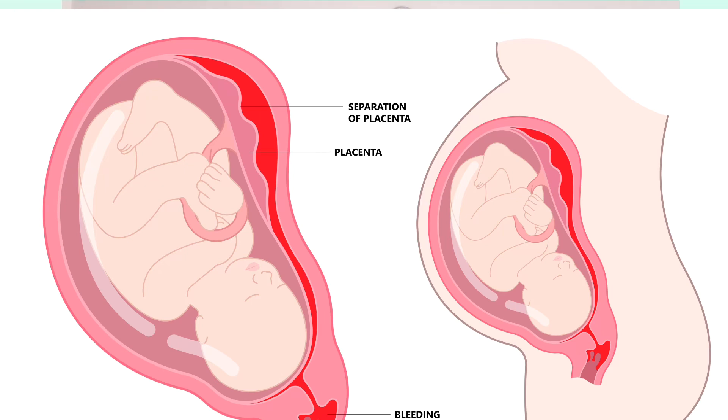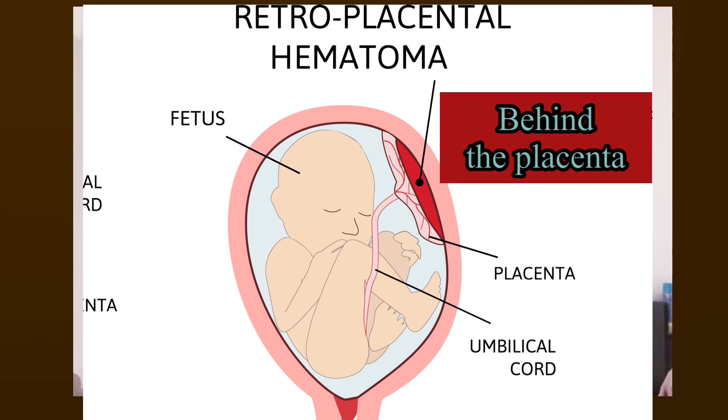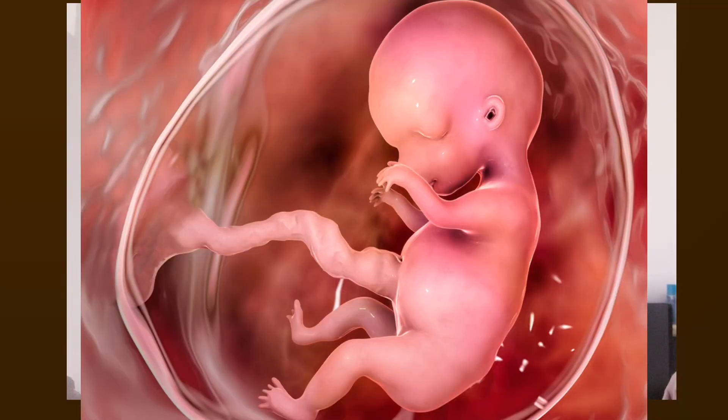What causes retroplacental hematoma? When your placenta starts detaching over a large area, that can cause a hematoma between your uterine wall and placenta. Unfortunately, this hematoma occurs behind your placenta, so it is really difficult to detect compared to subchorionic hematoma.